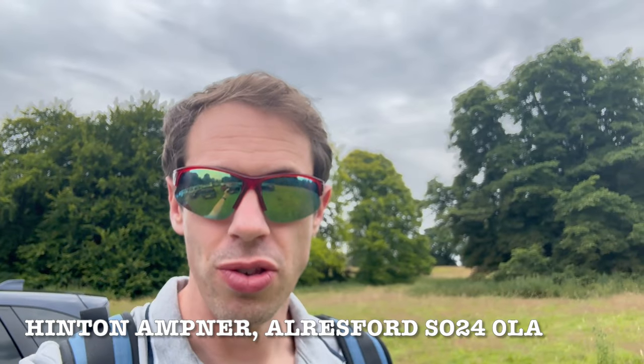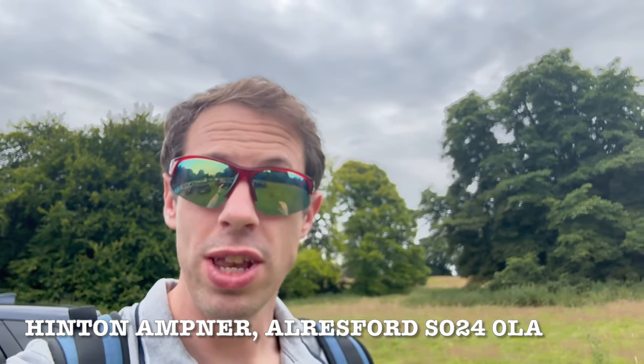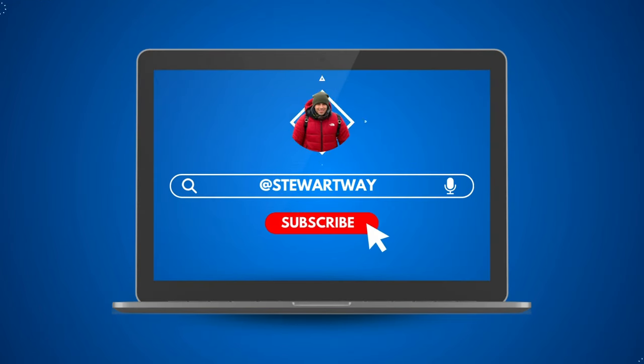Hi guys, and welcome to the channel. I am at Hinton Ampner — it's a National Trust site, so it's free for National Trust members to get in. It's sort of nestled between Winchester and Portsmouth, so yeah, we're going to check it out and I'll let you know the entrance prices when I get nearer the entrance.